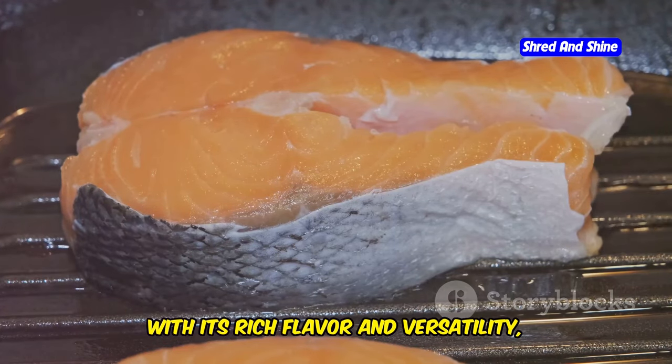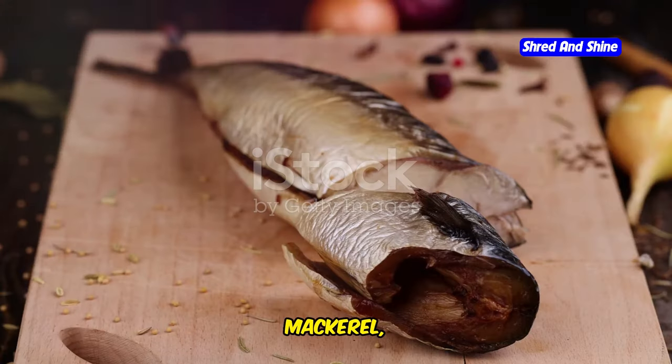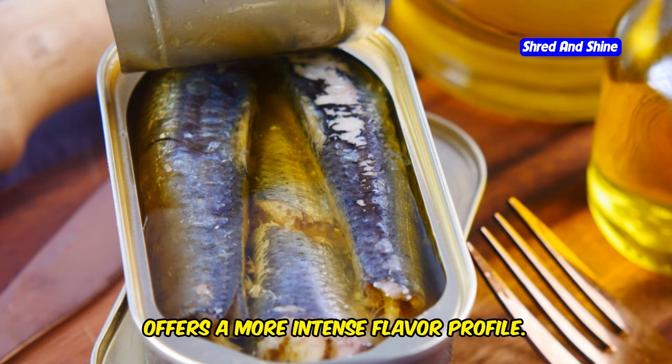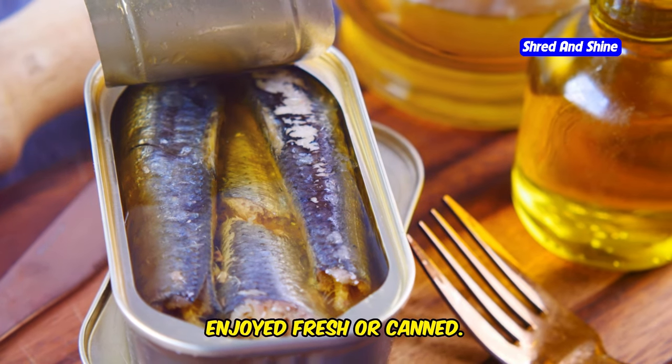Salmon, with its rich flavor and versatility, can be grilled, baked, or pan-seared. Mackerel, often enjoyed smoked, offers a more intense flavor profile. Sardines, small but mighty, are packed with nutrients and can be enjoyed fresh or canned.